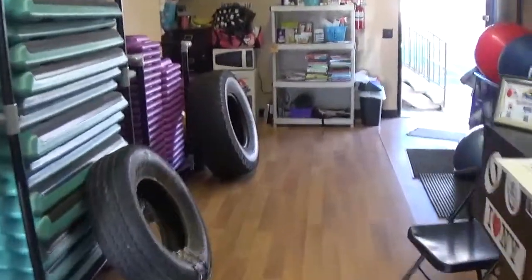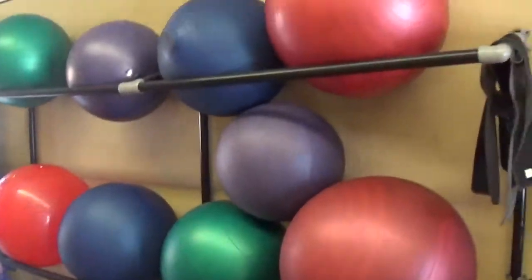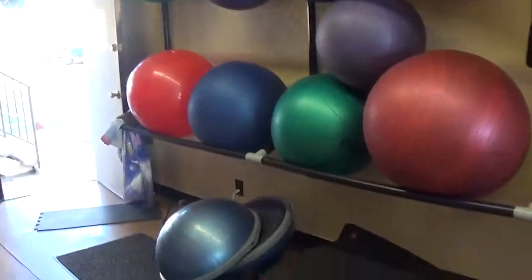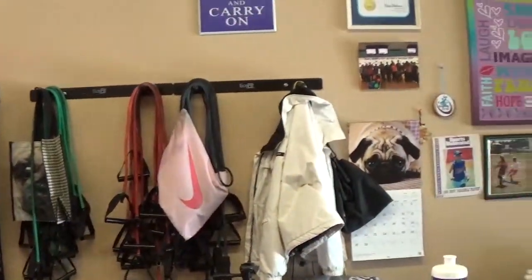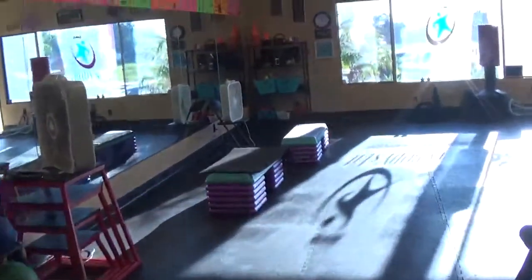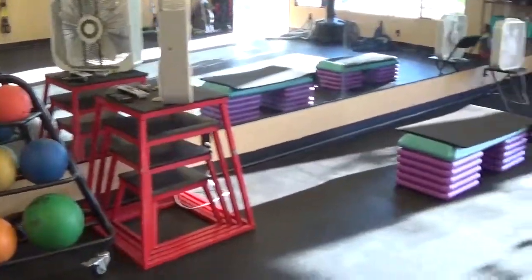Working our way over to tires. Love me some stepping. Over here I've got all sorts of balls, Bosus and mats. Taking it to the band work. Medicine balls, platforms.